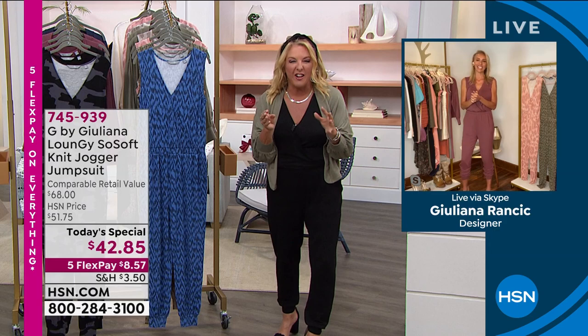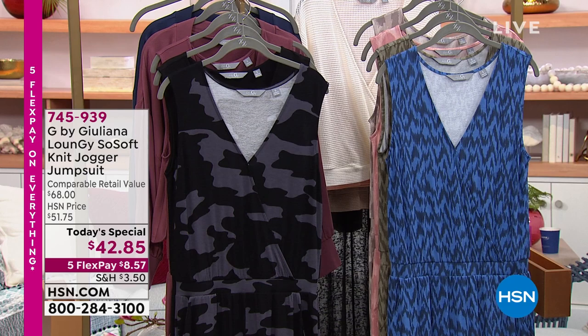The cardigan has sold over a thousand units in just this show — it's fabulous. It has a bit of a bell sleeve with an exaggerated wrist area on the cuff, and we have it in multiple colors.